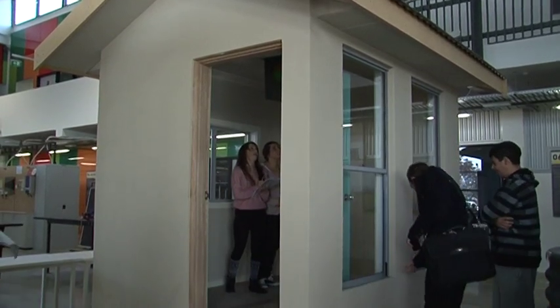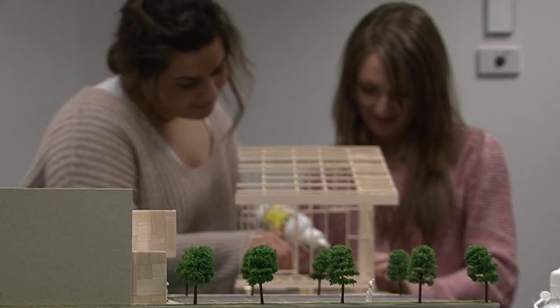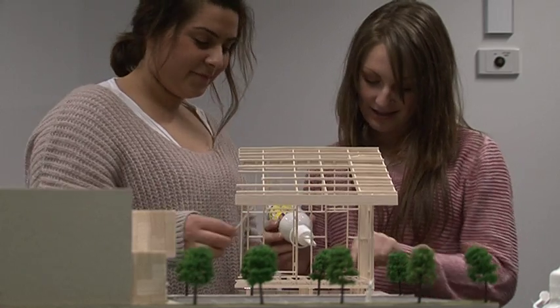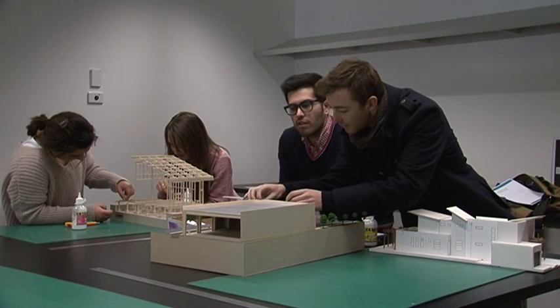The training floor also has four model houses which students inspect to understand their structural design, which is then beneficial to designing models of buildings in the model making room within the Green Skills Centre.